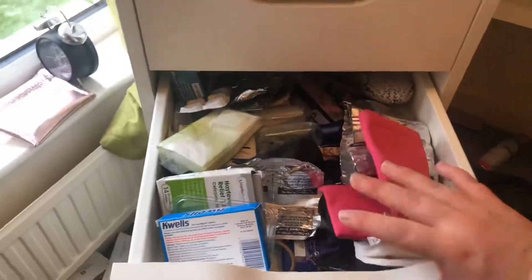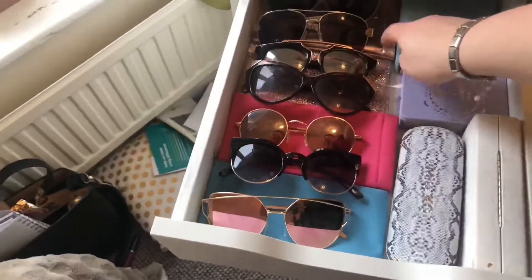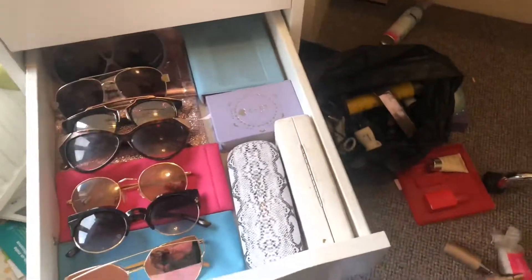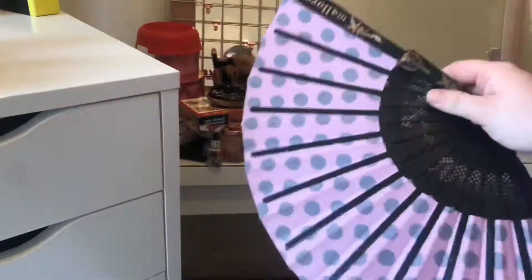I'm really happy with how the drawers are looking. I'm just going to clean the fronts and then sort out the bottom ones. The appliances drawer now just has my sunglasses cases laid out on the bottom, my sunglasses, and my glasses cases. Then next we're going to do this drawer — I've got a fan from Mallorca in here.